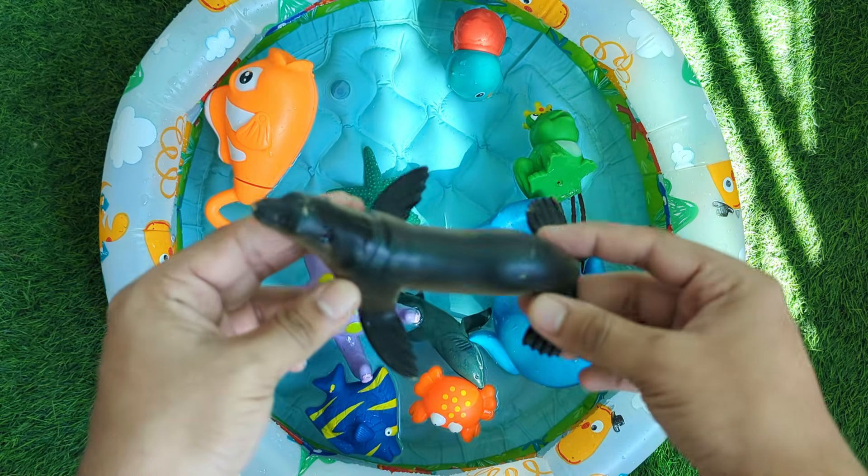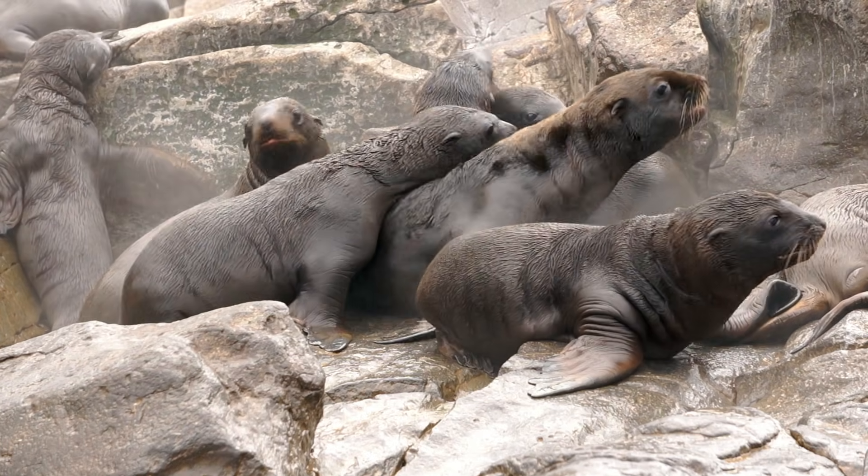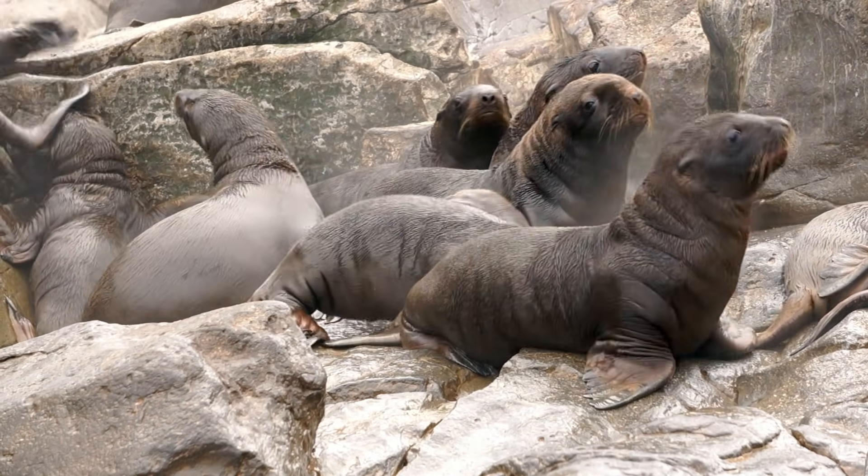Seals are cute sea animals with round bodies and flippers. They swim fast under the water, but also love to rest on sandy beaches. Seals can clap their flippers.